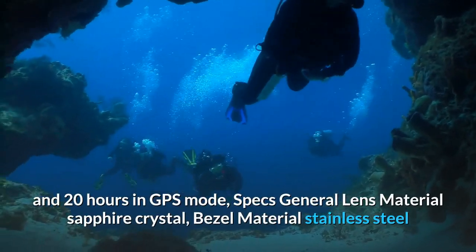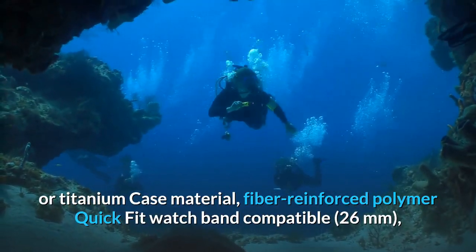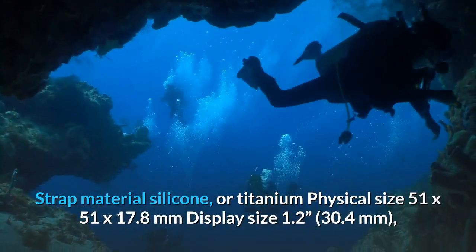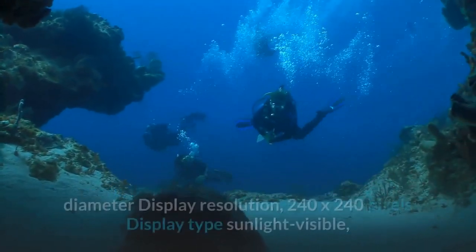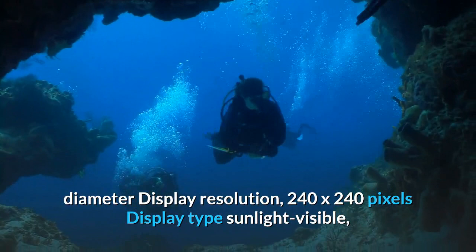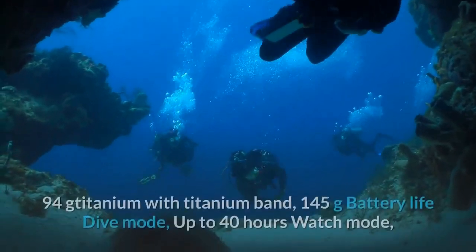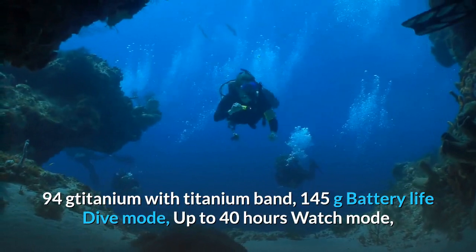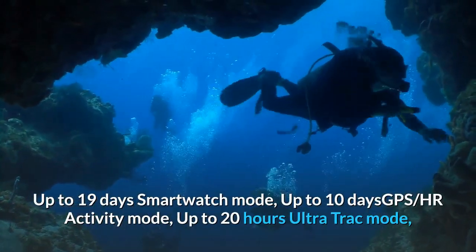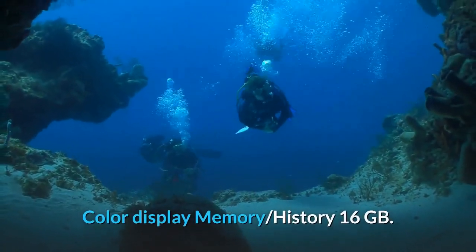Specs — General: lens material: sapphire crystal; bezel material: stainless steel or titanium; case material: fiber-reinforced polymer; quick-fit watch band compatible: 26mm; strap material: silicone or titanium; physical size: 51 × 51 × 17.8mm; display size: 1.2 inches / 30.4mm diameter; display resolution: 240 × 240 pixels; display type: sunlight-visible transflective memory-in-pixel (MIP). Weight: steel with silicone band 101g, titanium with silicone band 94g, titanium with titanium band 145g. Battery life: dive mode up to 40 hours, watch mode up to 19 days, smartwatch mode up to 10 days, GPS/HR activity mode up to 20 hours, UltraTrac mode up to 30 hours. Water rating: dive. Color display. Memory/history: 16GB.